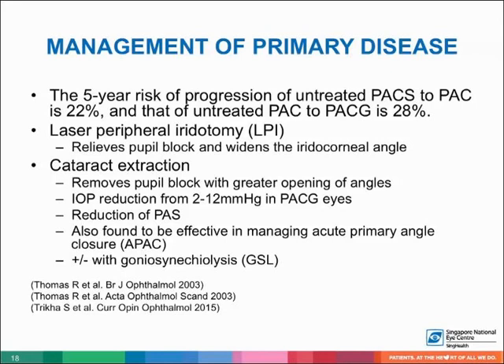The five-year risk of progression of untreated PACS to PAC is 22%, and that of untreated PAC to PACG is 28%. If the patient has a clear lens or mild cataract, laser peripheral iridotomy should be performed to relieve pupil block and widen the angle. If the patient has a visually significant cataract, this should be removed — cataract extraction removes pupil block with greater opening of the angles, reduction of PAS, and is also effective in managing APAC. Cataract surgery can be combined with goniosynechialysis to remove PAS.